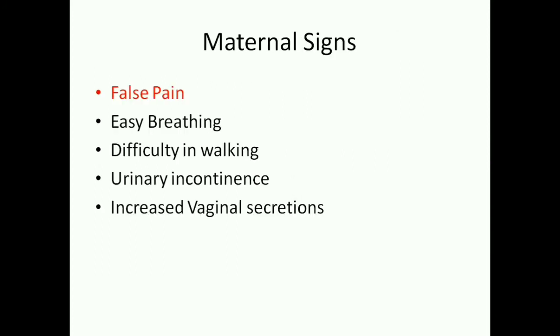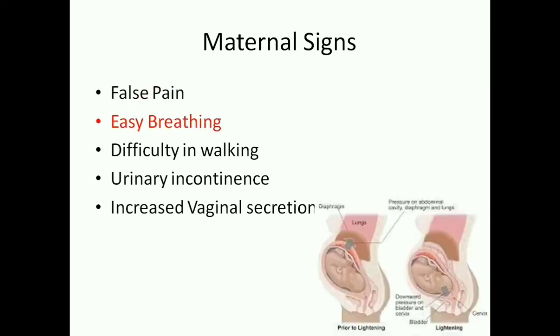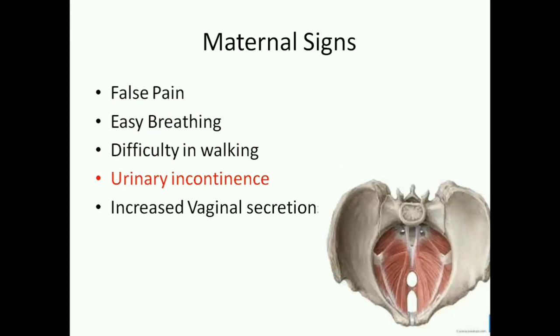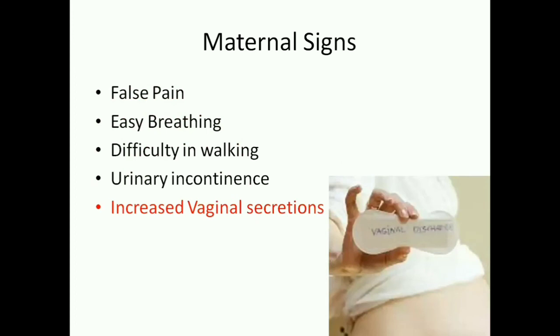During pre-labor, the mother experiences false pain. Breathing difficulty is relieved because the uterine fundus exerts no more pressure on the diaphragm and the lungs. There is difficulty in walking, mainly due to lightening and because the pelvic joints are relaxed. Urinary incontinence is common because the pelvic floor muscles are relaxed, and there will be increased vaginal secretions.